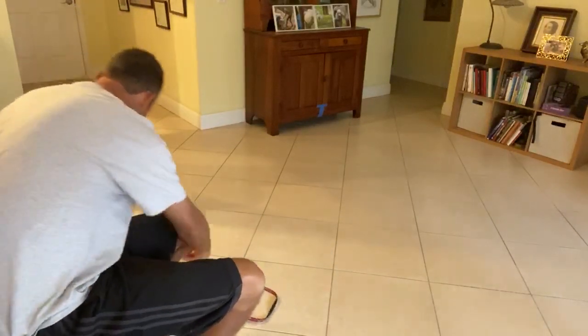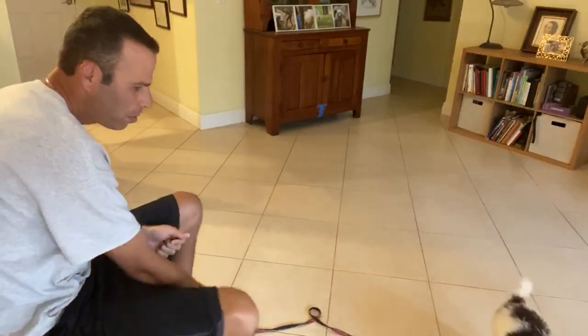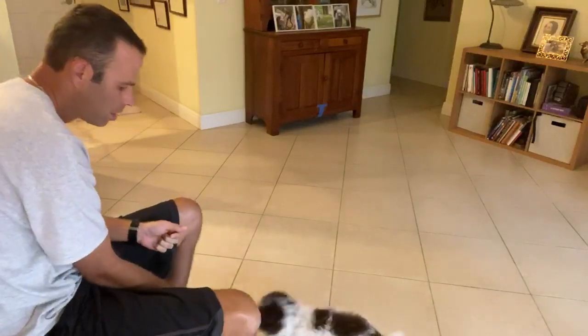Spencer! Ready? We'll do it again. Spencer, get it. Spencer! Spencer, sit.